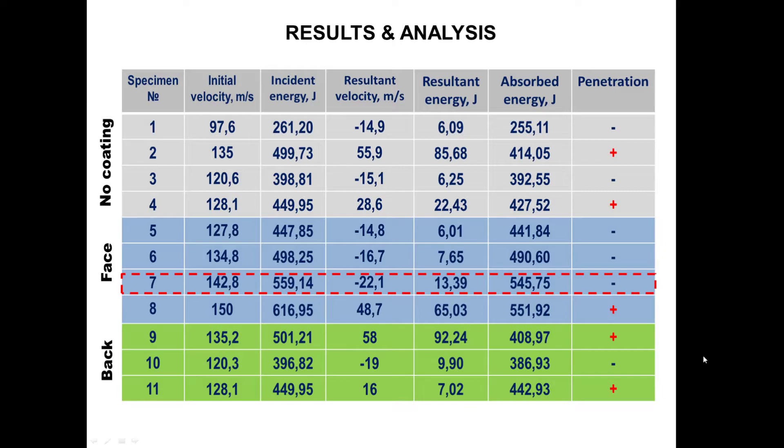In this table you can see a full breakdown of the test parameters. Negative values of resultant velocity refer to a projectile which rebounded off the target specimen. The main interest was in assessing the ballistic limit and the amount of absorbed energy that the sample is able to absorb. The results obtained for the uncoated target were used as a reference to evaluate the effectiveness of the protective coating. The estimated ballistic limit for this case was between 120 and 128 meters per second — here we have penetration and here we have no penetration, so the limit is somewhere between these two points.